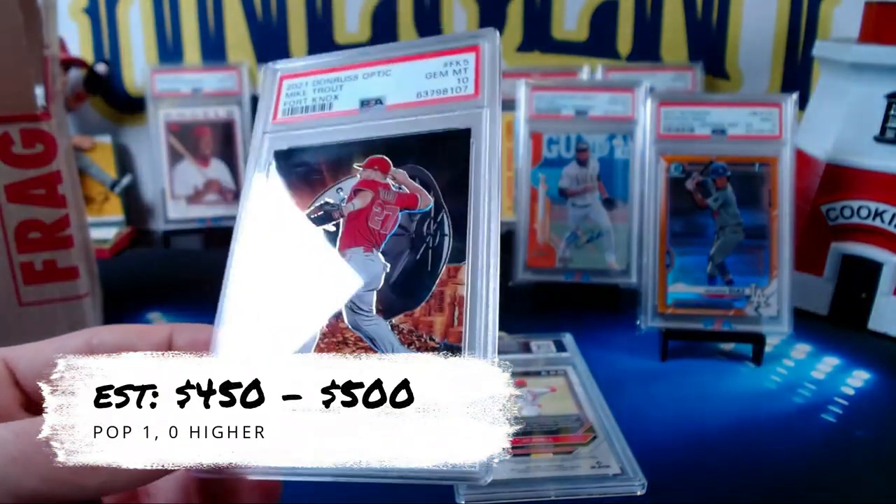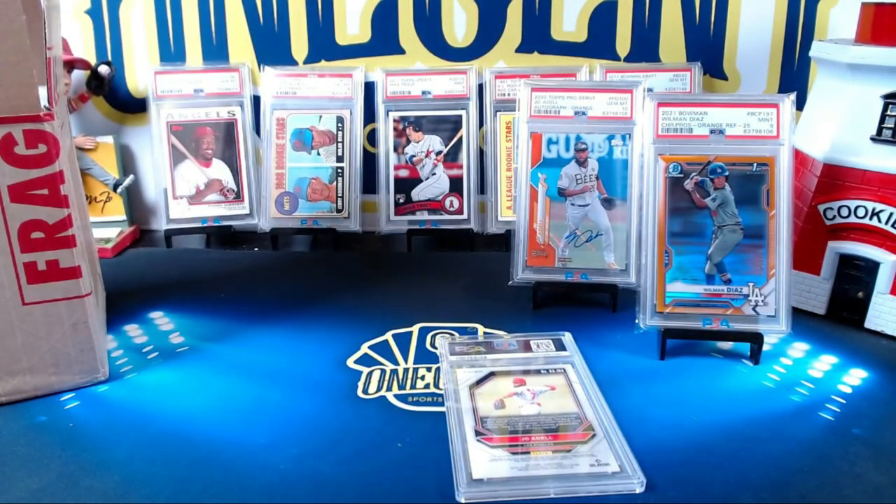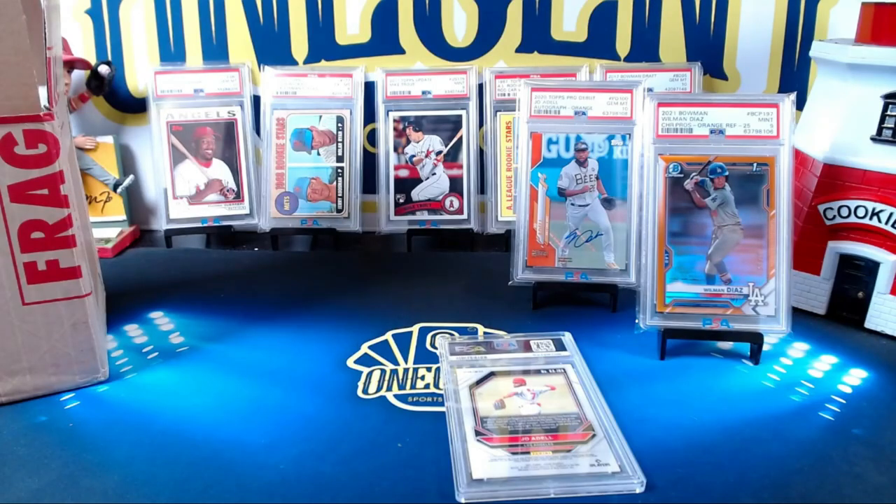Mike Trout — the best baseball player in the world, and now the best graded card in the world! The Kaboom is a little bit of a thicker card so it needs a different sleeve. The last card is obviously a Joe Adell — a PC card. If you guys watch the channel, you know Joe Adell has been my biggest PC for about the last year.